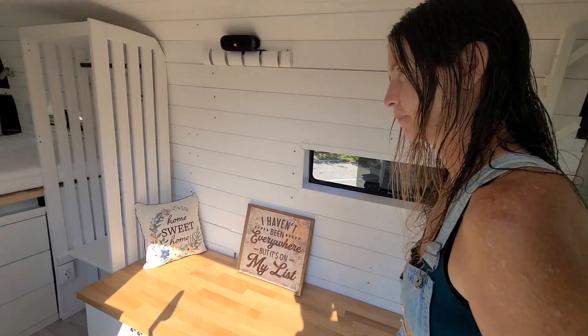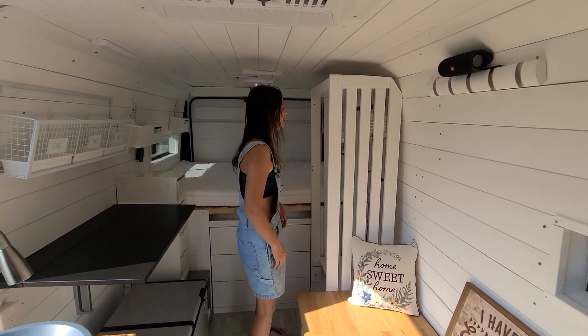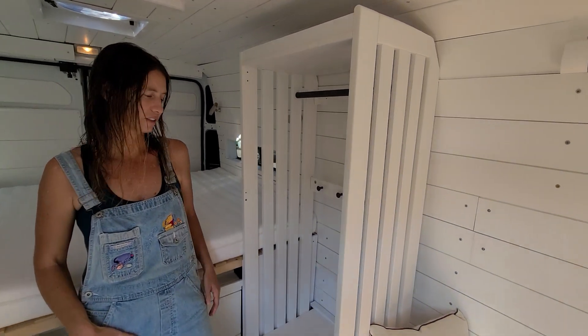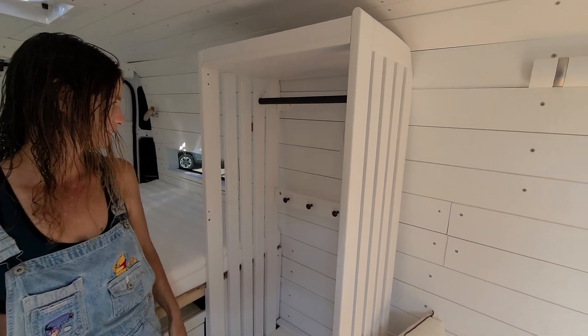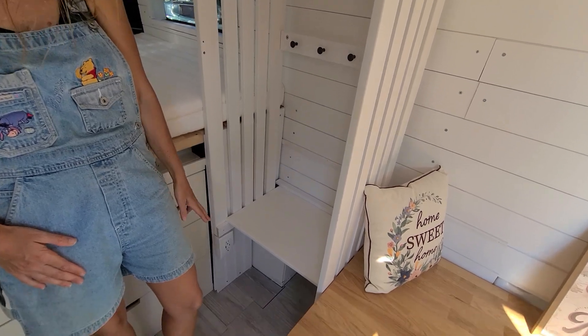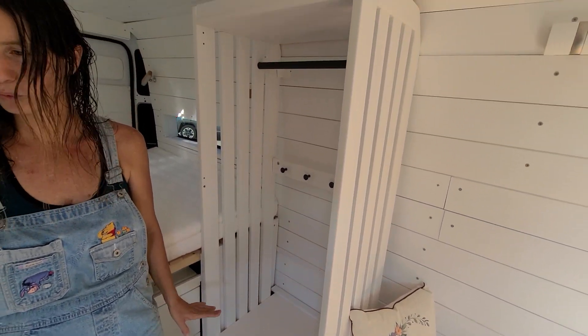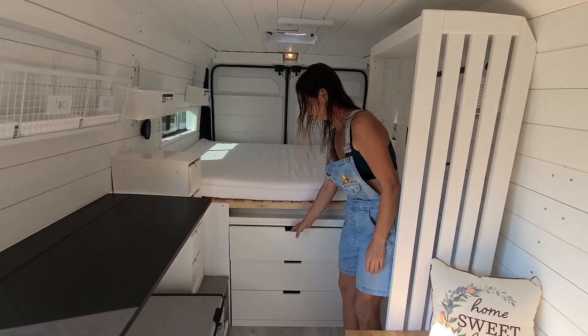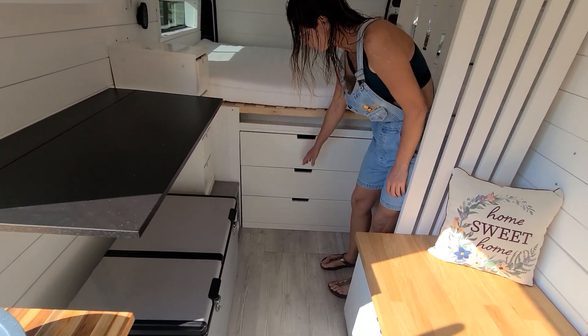Now we're in the bedroom here. There's a little closet for hanging things, very cute. We are definitely not short on storage in this build. We have storage underneath the bed as well.